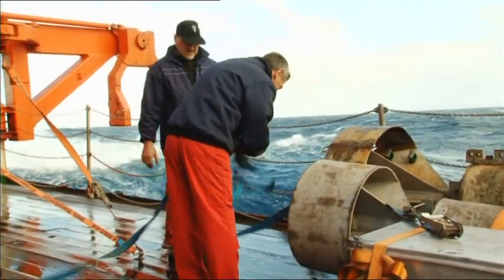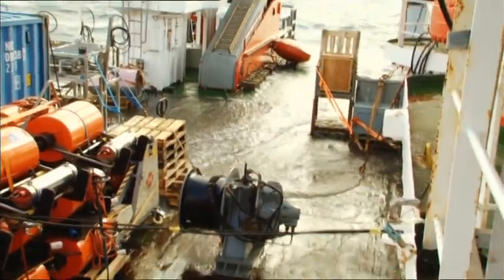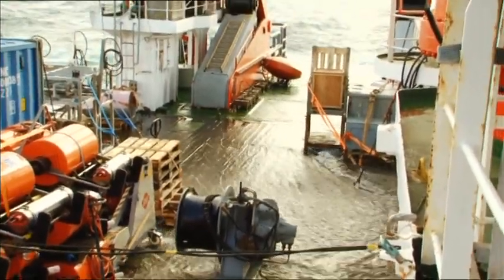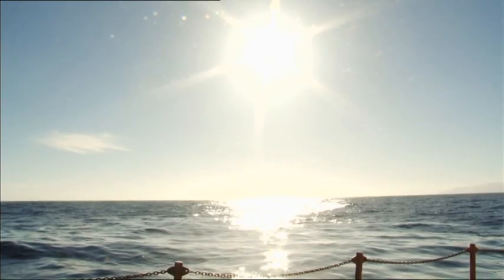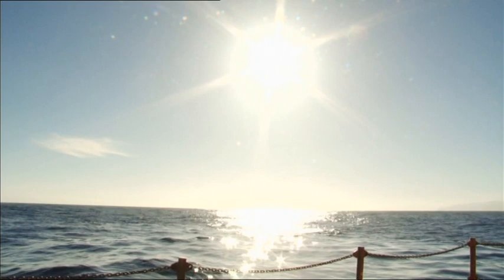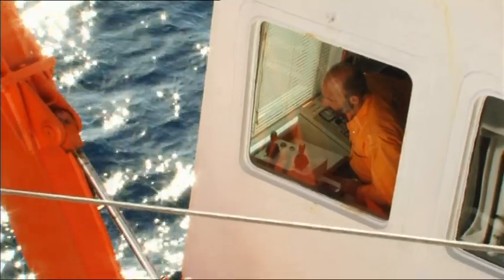On day two, the weather starts to act up. High seas are making the team's job impossible. For two days, no research gets done. Once conditions improve, the scientists have to make up for lost time.